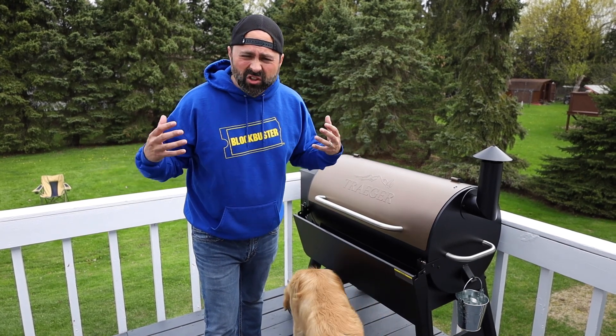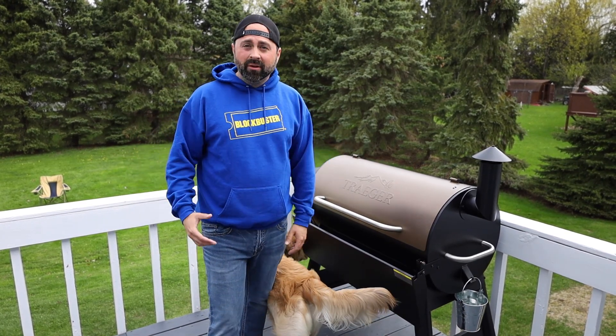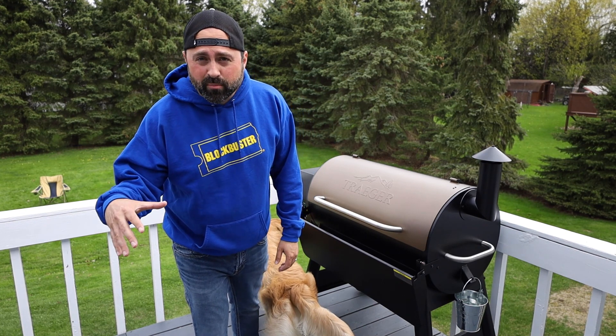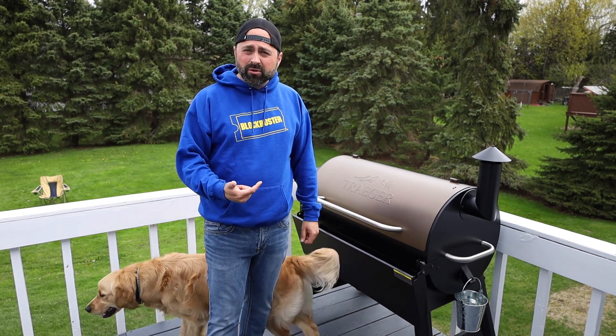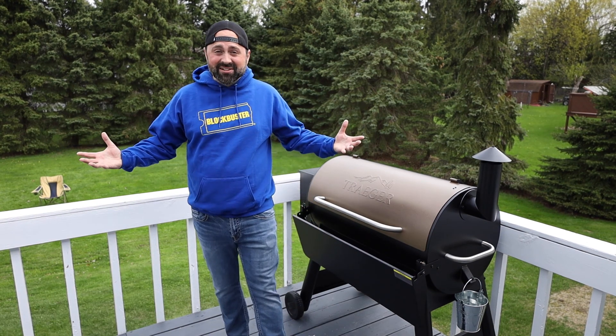All right guys, let me know if you've got any questions. Throw a like on there. What have you guys been doing with your Traegers? Do you love them? Do you like the pellet grills? What are you cooking on them? I'm looking forward to doing an overnight brisket for the first cook. We're going to have a couple of cooks coming up on this thing coming out soon. Thanks for watching, guys.